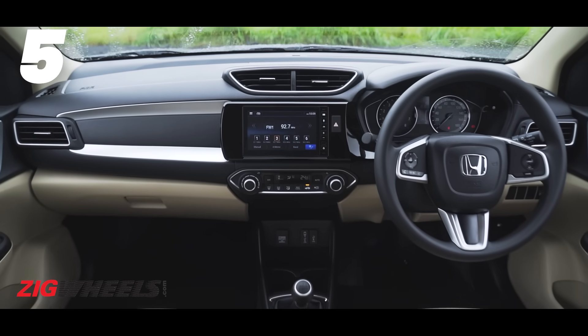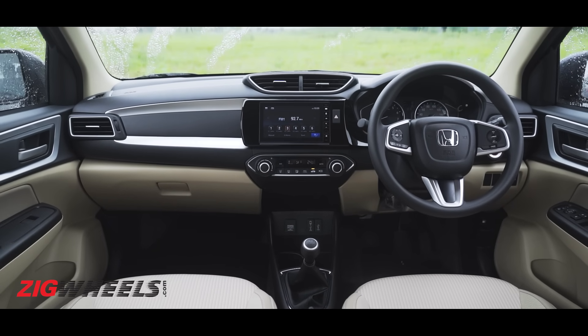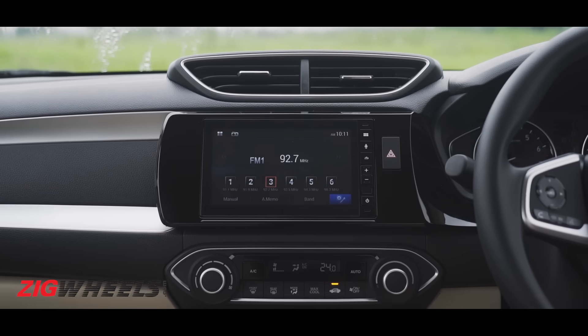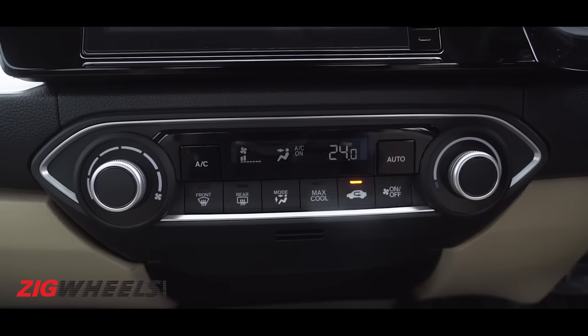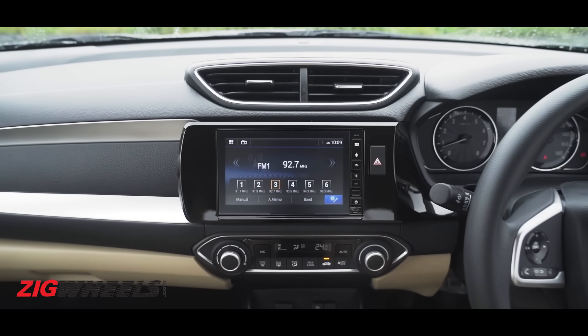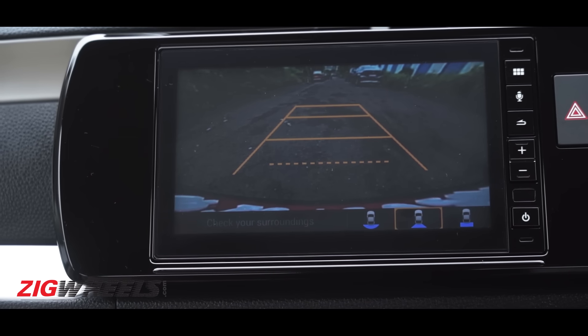If you were expecting loads of new features inside the cabin of the new Amaze, there are exactly zero new features here. You still get keyless entry, push button start, cruise control, climate control, and a 7-inch touchscreen with Android Auto and Apple CarPlay. One small update: you now get to switch between camera views.